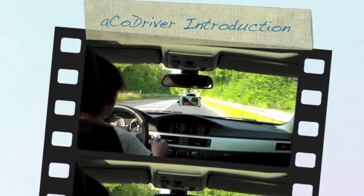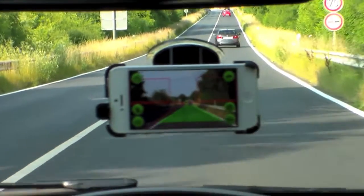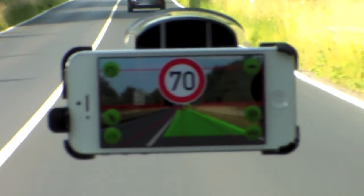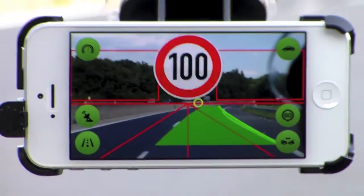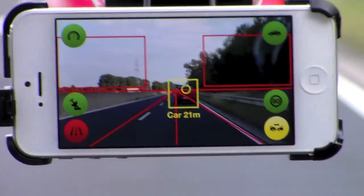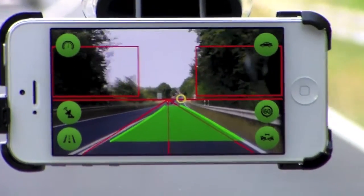Imagine there's an app that detects speed signs, or an app that gives you a warning if you are about to leave the road — that monitors your speed, or even tracks the distance to the vehicle in front. Then welcome to a co-driver.